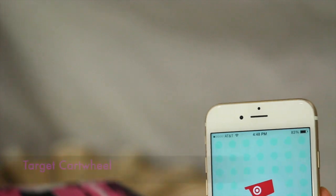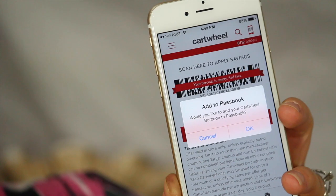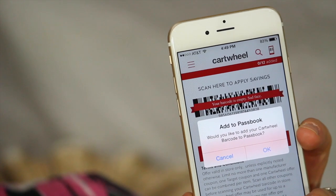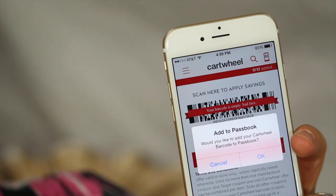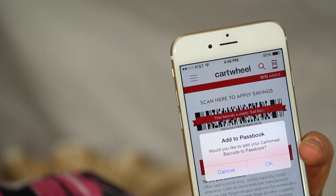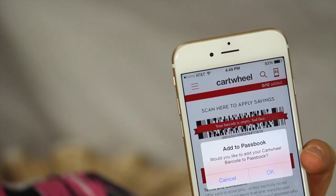Another app I use quite often is Target Cartwheel. If you shop at Target, this is a must-have app. This Cartwheel will offer you additional savings on top of Target coupons and manufacturer coupons, and can save you sometimes as much as 50% off an item when you get in the store.